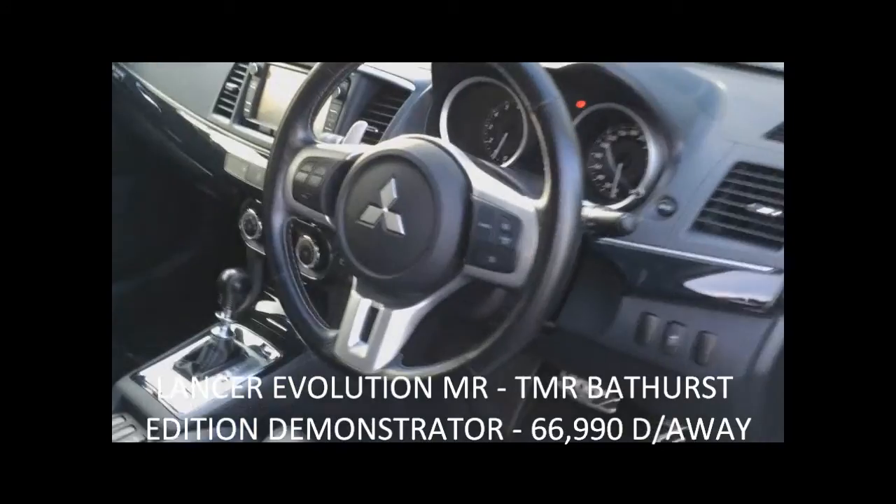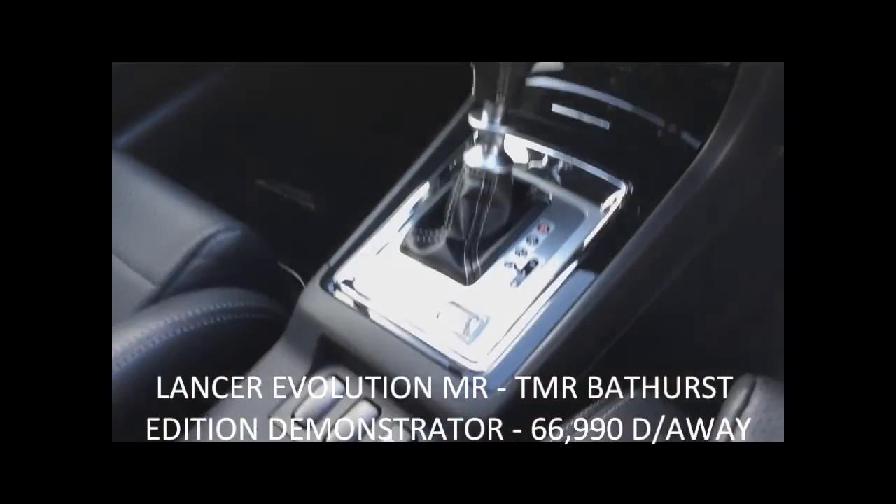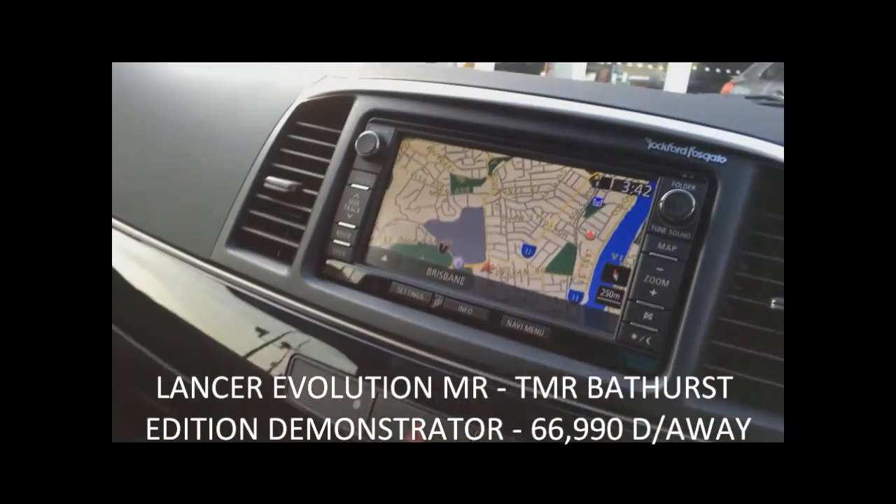Inside the vehicle it has the next generation satellite navigation, a twin-clutch automatic gearbox with Sport, Normal and Super Sport mode.